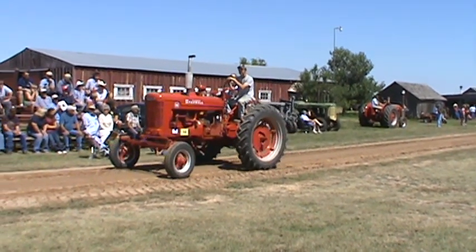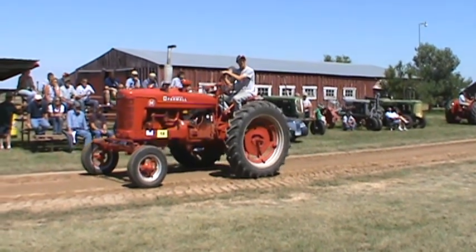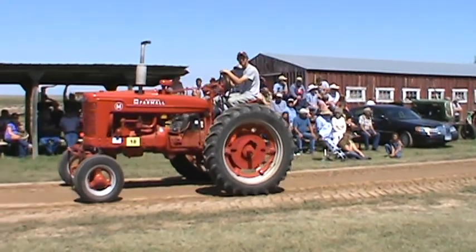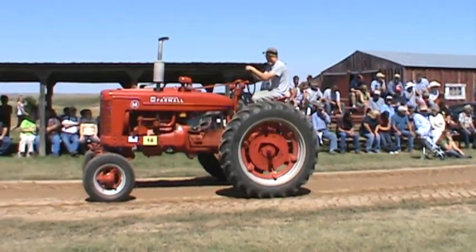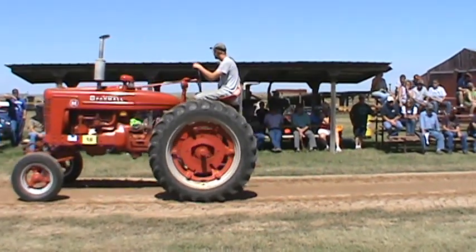Then we have number 18 — Lucas Grubel — on a 1951 Farmall M, International Harvester Farmall M, McCormick Deering.